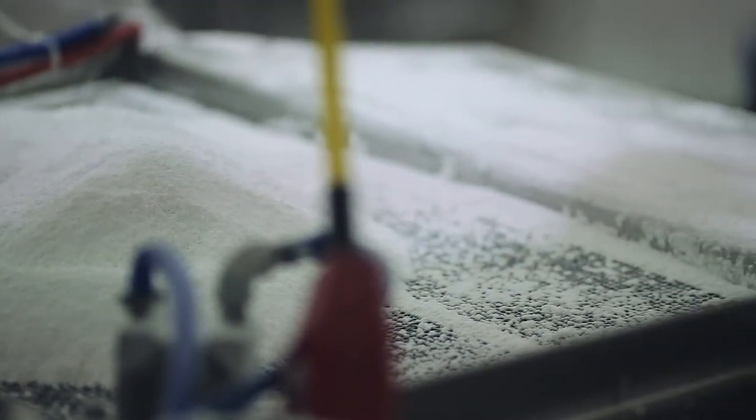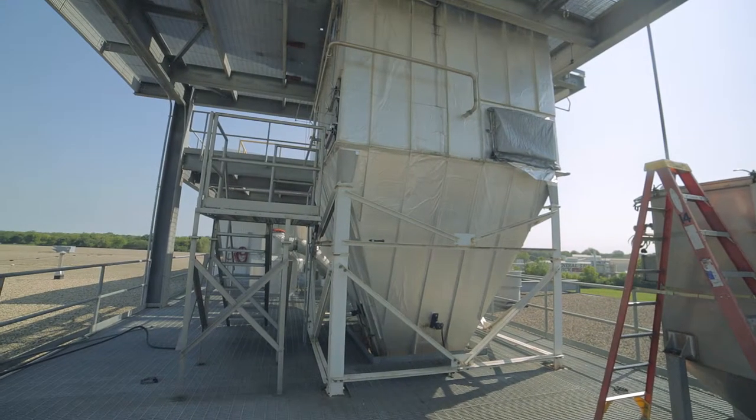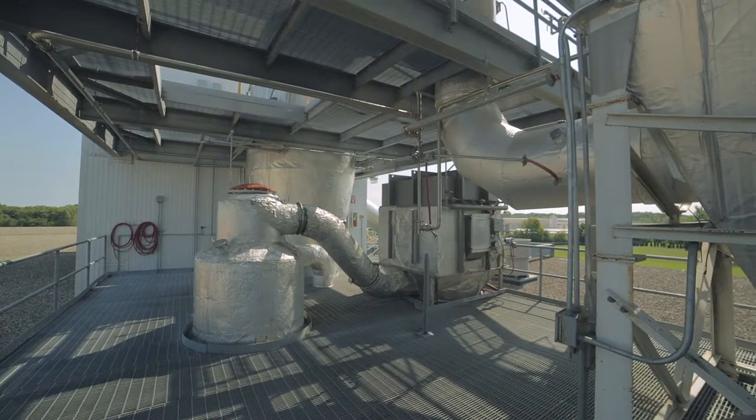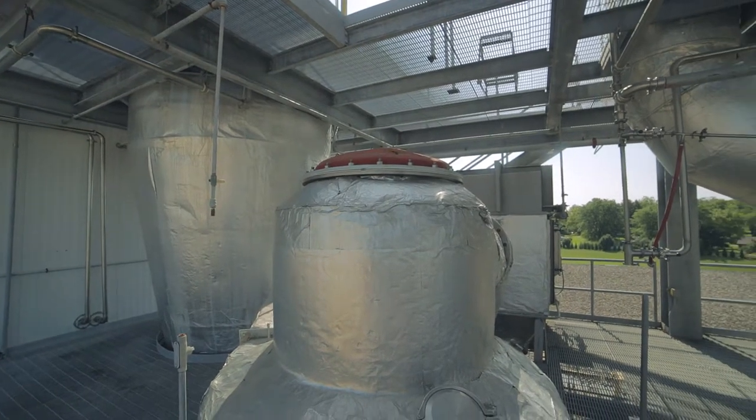The reasons to choose spray drying over alternatives such as drum drying or freeze drying often come down to pricing and financial impact. Spray drying typically tends to be more efficient in its process.